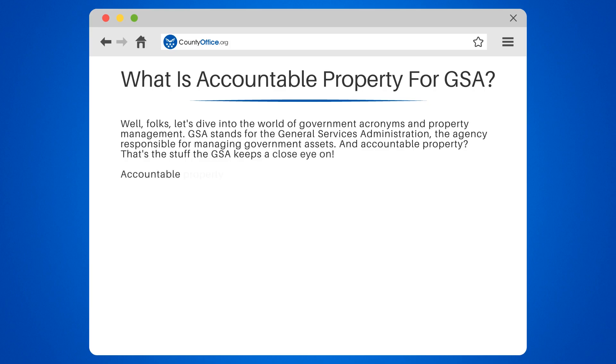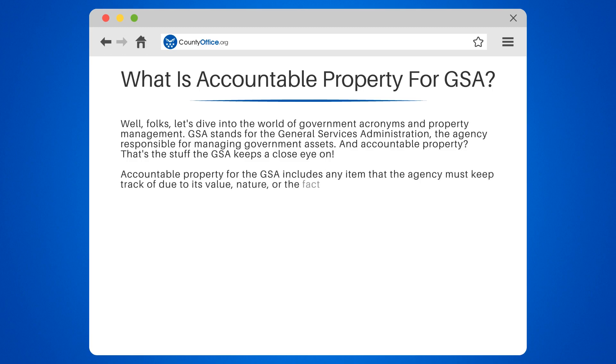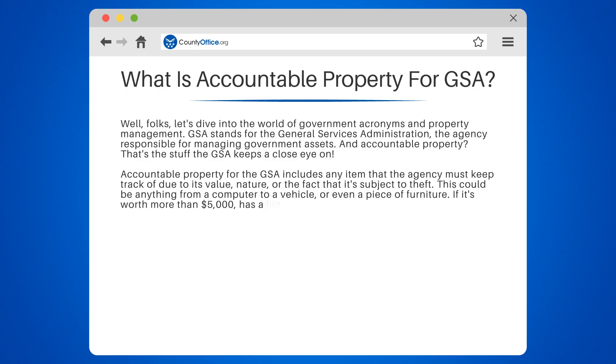And Accountable Property? That's the stuff the GSA keeps a close eye on. Accountable Property for the GSA includes any item that the agency must keep track of due to its value, nature, or the fact that it's subject to theft. This could be anything from a computer to a vehicle, or even a piece of furniture. If it's worth more than $5,000, has a life expectancy of two years or more, and is not considered expendable, it's Accountable Property.